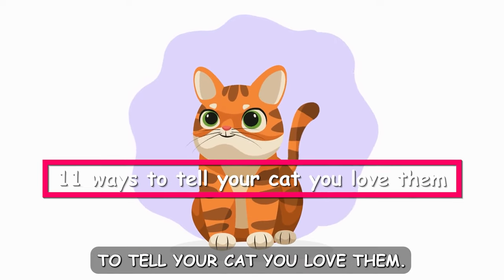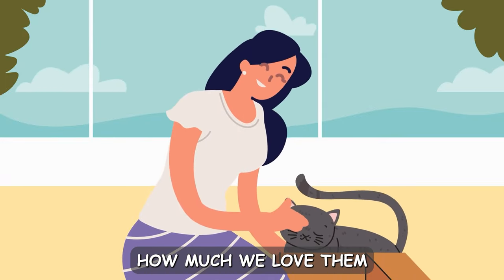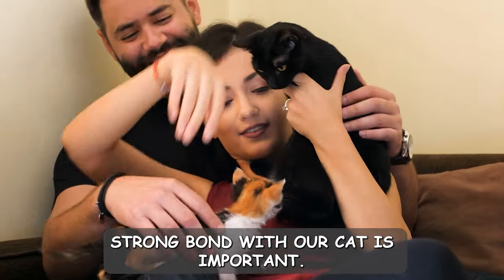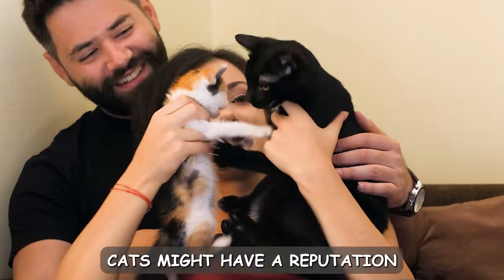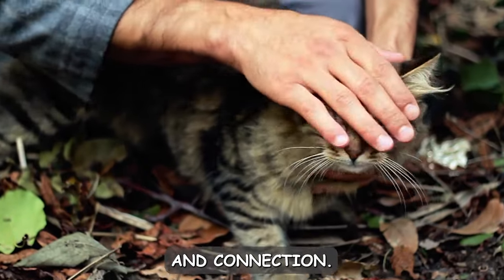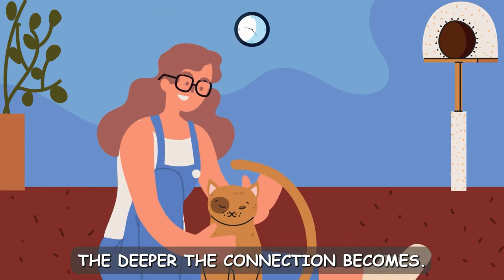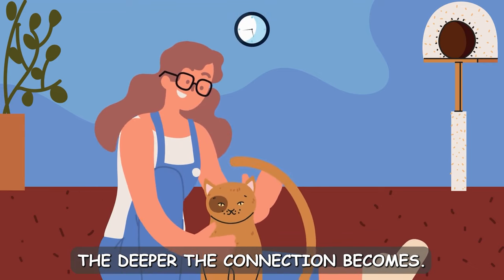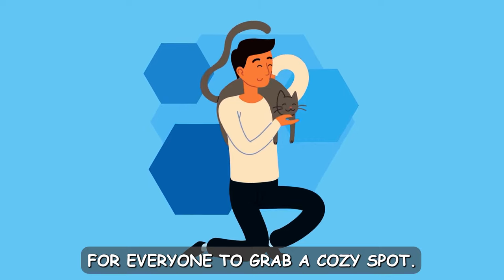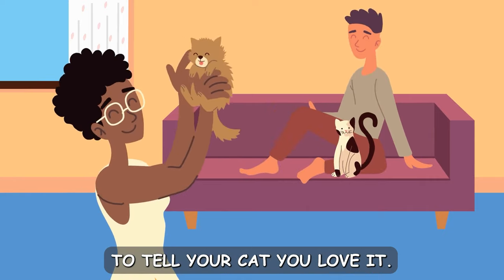Today we're going to share 11 ways to tell your cat you love them. We will explore unique ways to show them how much we love them and tips to strengthen our bond. Building a strong bond with our cat is important. Cats might have a reputation for being independent, but they thrive on affection and connection. Like any relationship, the more effort and understanding you put into it, the deeper the connection becomes. Whether you're a new cat parent or a seasoned pro, there's something in this video for everyone. So grab a cozy spot, sit back, and let's dive into these 11 ways to tell your cat you love them.